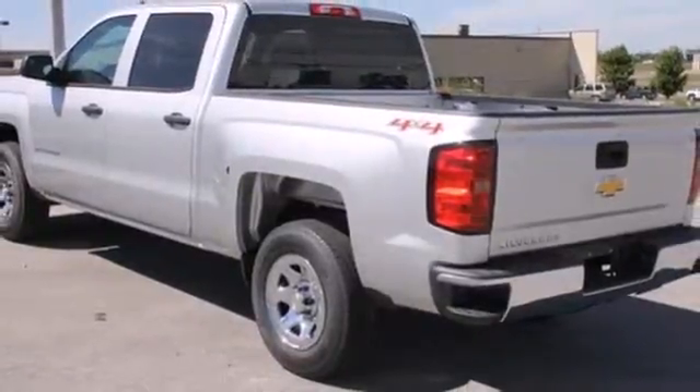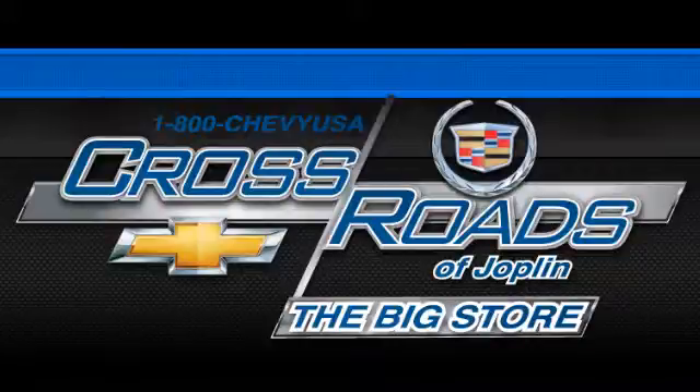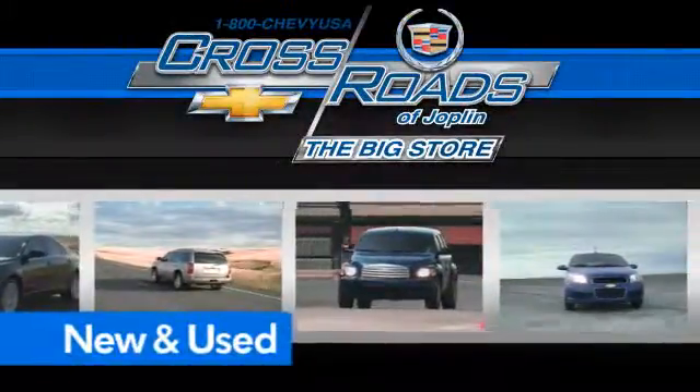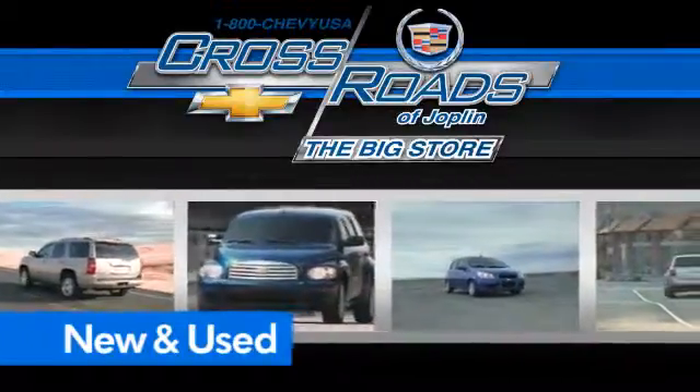It'll help you get the job done time and time again. Check it out today at Crossroads Chevrolet Cadillac, the big store — the premier Joplin Chevrolet dealership to buy a new or used Chevy, like this one.